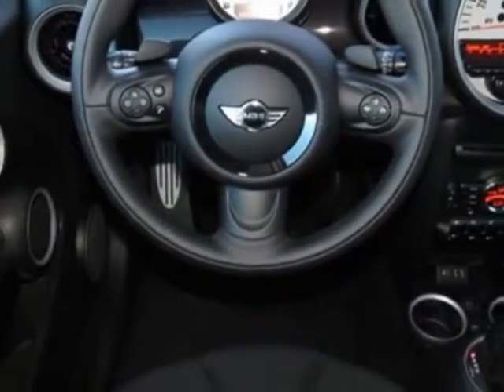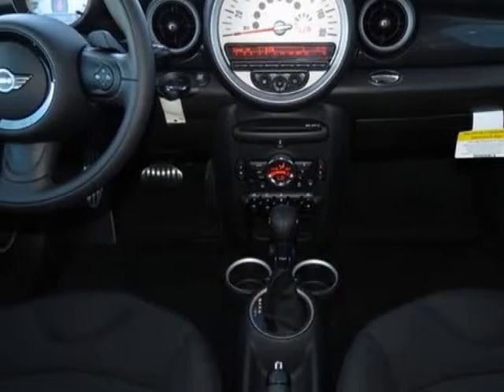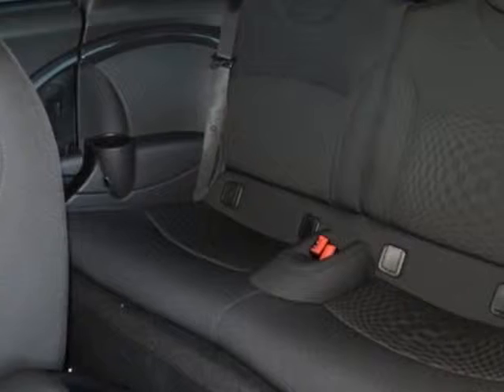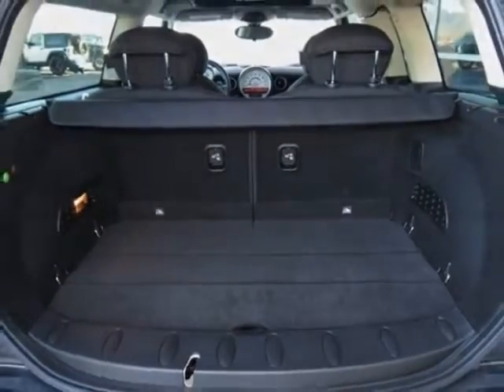This vehicle gets an estimated 26 miles per gallon in the city and an estimated 35 on the highway. This Cooper Clubman boasts a 1.6 liter inline 4 engine and has a 6-speed Steptronic transmission. Additional options for this vehicle include the standard paint and 6-speed automatic transmission.